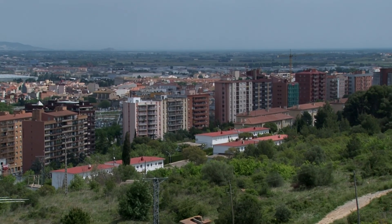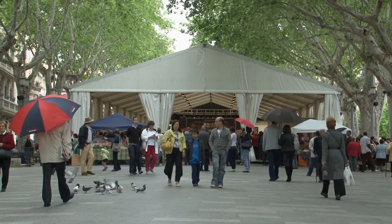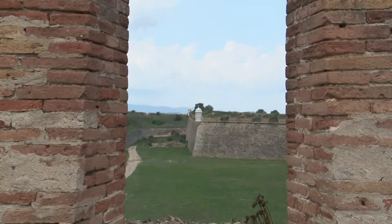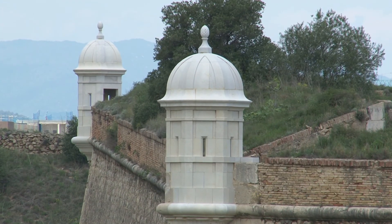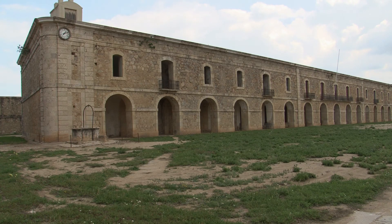Figueres is located in the extreme nord-est of Catalonia. With 43,330 inhabitants, it is the most important city in the border with France. One of the places we can't stop visiting when we go to Figueres is the Fortaleza de Sant Ferran, known popularly as Castell de Sant Ferran.